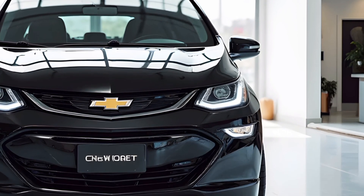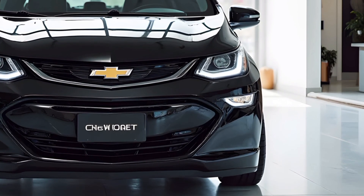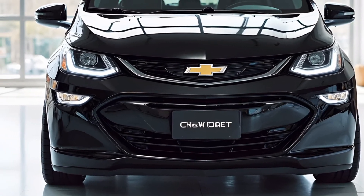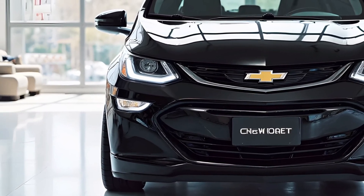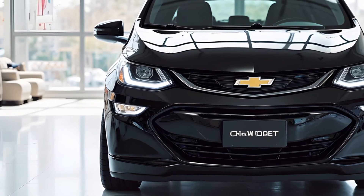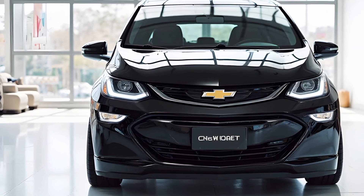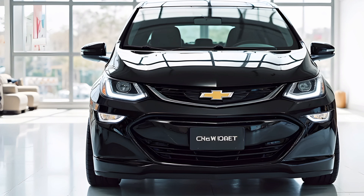Performance-wise, the Bolt delivers a balanced driving experience with responsive handling and a comfortable ride. The low center of gravity, thanks to the battery placement, contributes to improved stability and agility on the road. Whether navigating city streets or cruising on the highway, the Bolt offers a smooth and enjoyable drive.